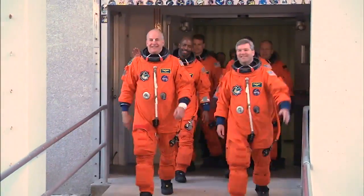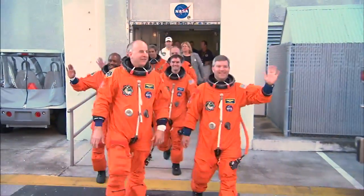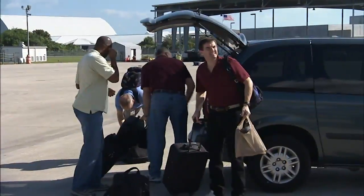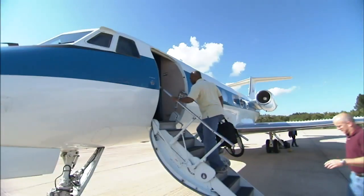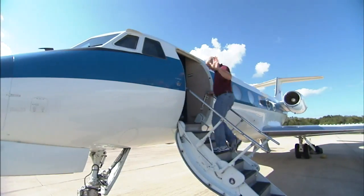Training concluded with a full dress rehearsal of a simulated launch countdown. The STS-122 crew left Kennedy November 20th and headed back to NASA's Johnson Space Center in Houston for final launch preparations.